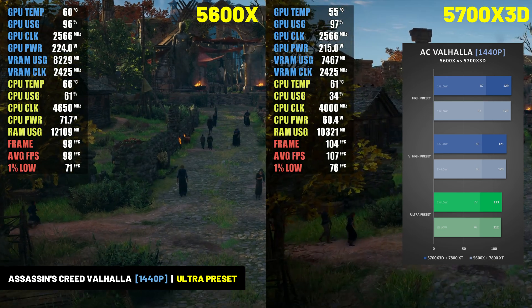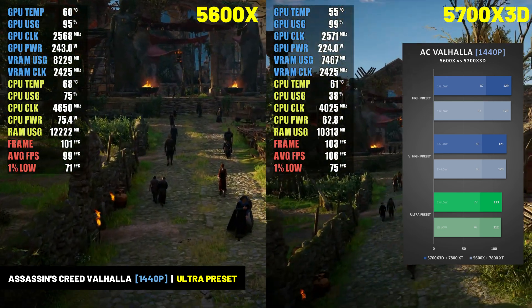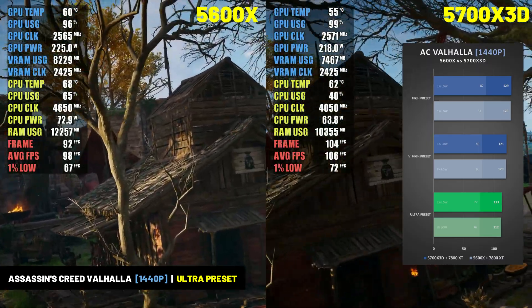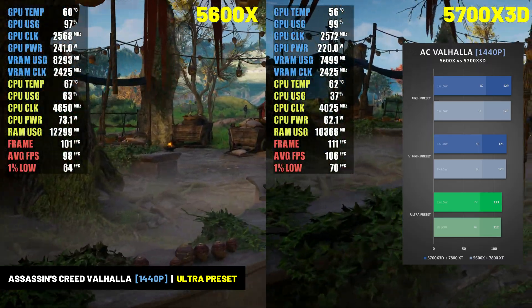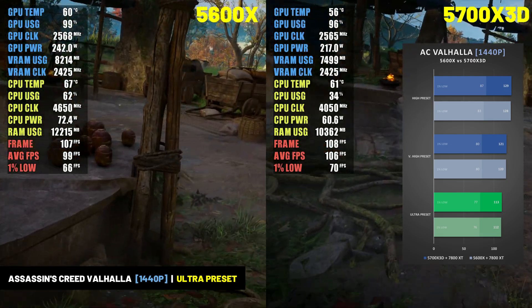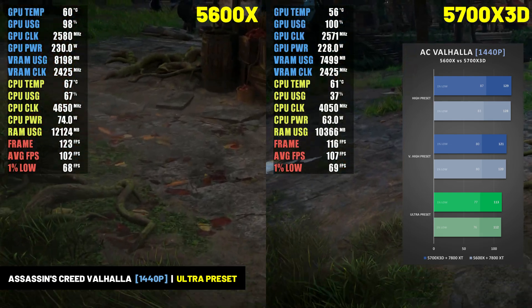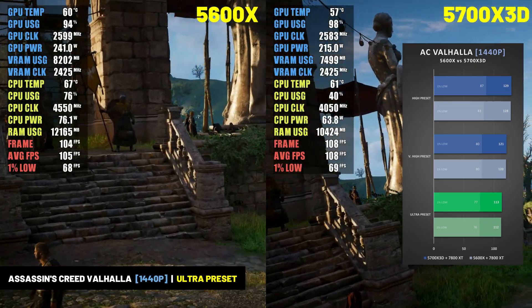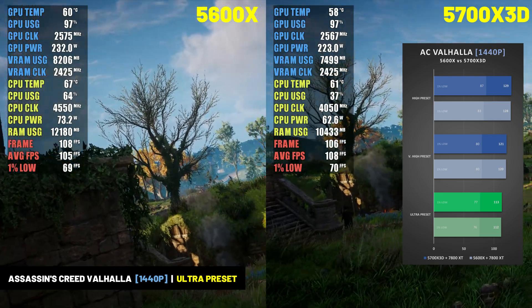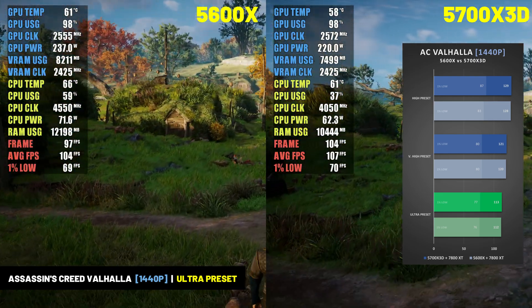At 1440p, performance between the two CPUs was nearly identical, with both averaging around 113 FPS at the ultra preset. The 5700X 3D did provide nearly 10% better 1% lows at 1080p on the ultra preset, which should help smooth out gameplay. But overall, Valhalla isn't a game where you're going to see a big boost in performance by switching to the 5700X 3D from the 5600X.